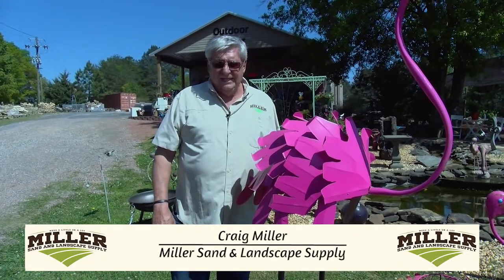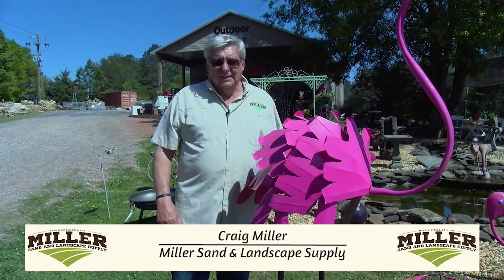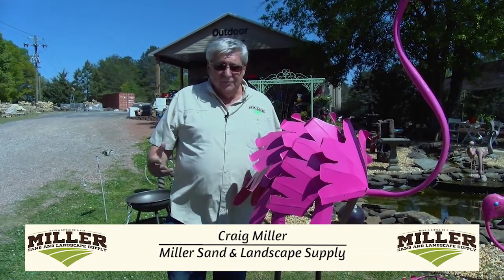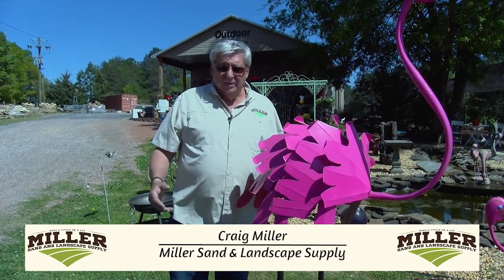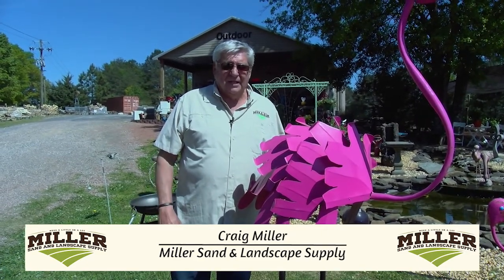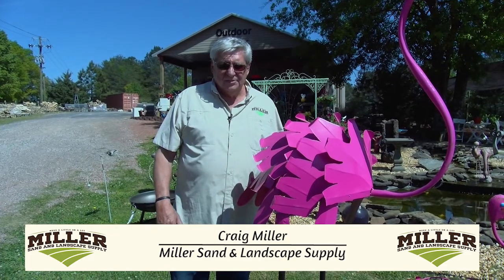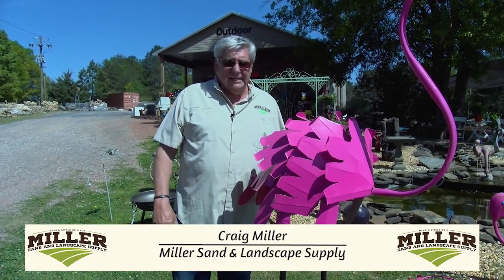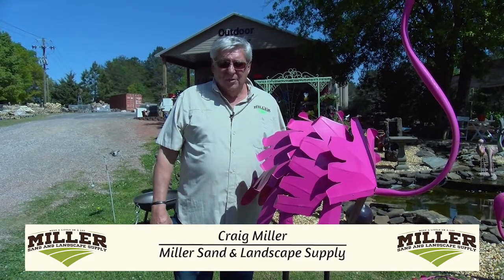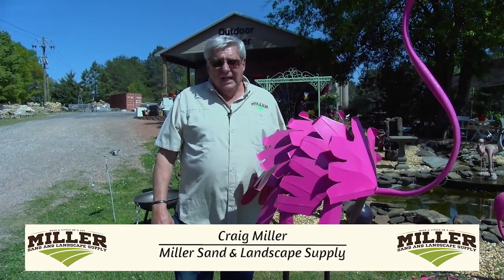Craig Miller at Miller Sand and Landscape Supply. I'd like to welcome you all to the show this year. To start with this year, we're going to begin at our 431 location. We've got some exciting things out there that we want to show you — some additional plants that we've added, as well as potteries — and then we'll come back to our DeArmondville location. We'll get started in just a minute.